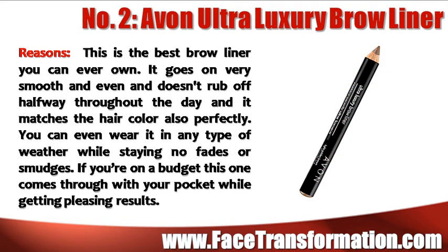Avon Ultra Luxury Brow Liner is the best brow liner you can ever own. It goes on very smooth and even and doesn't rub off halfway throughout the day. If you're on a budget, this one comes through for your pocket while getting pleasing results.